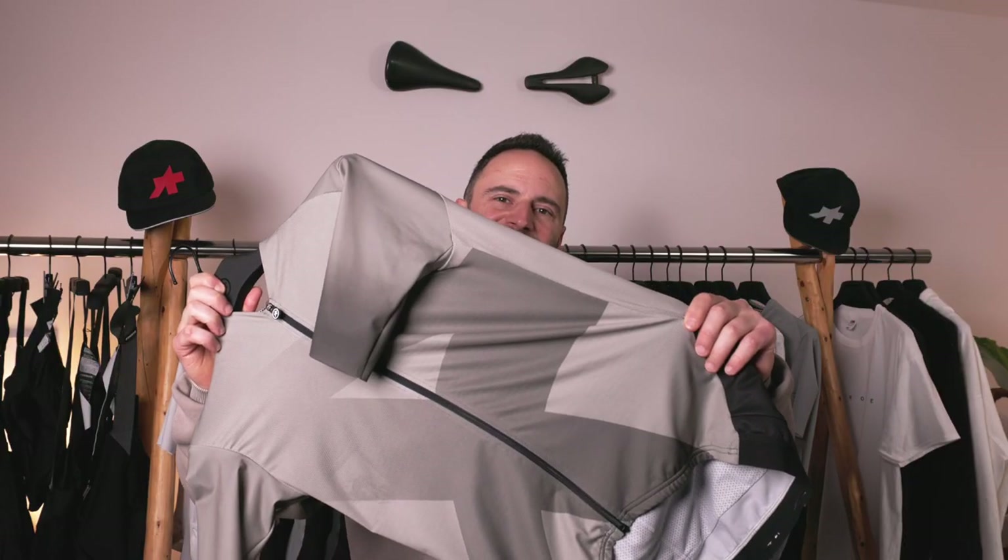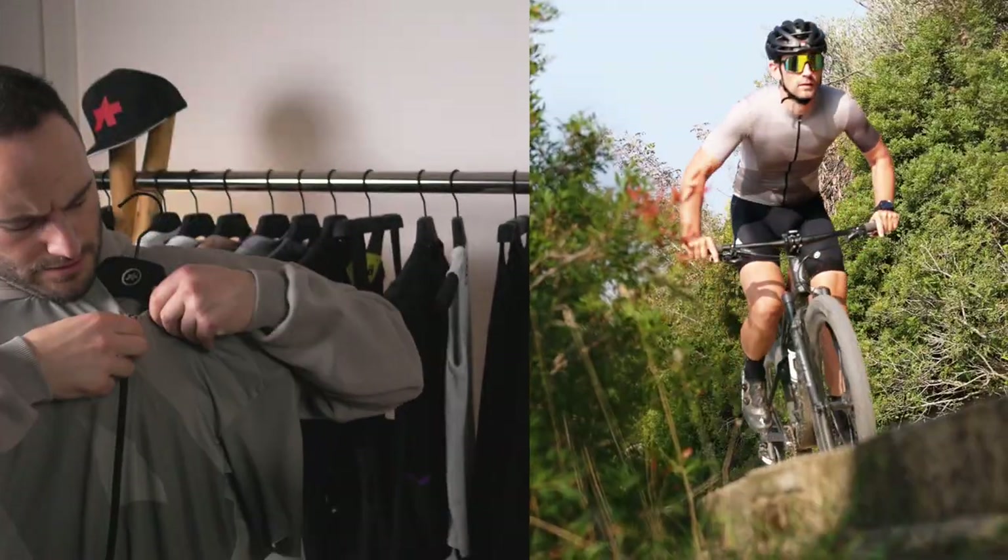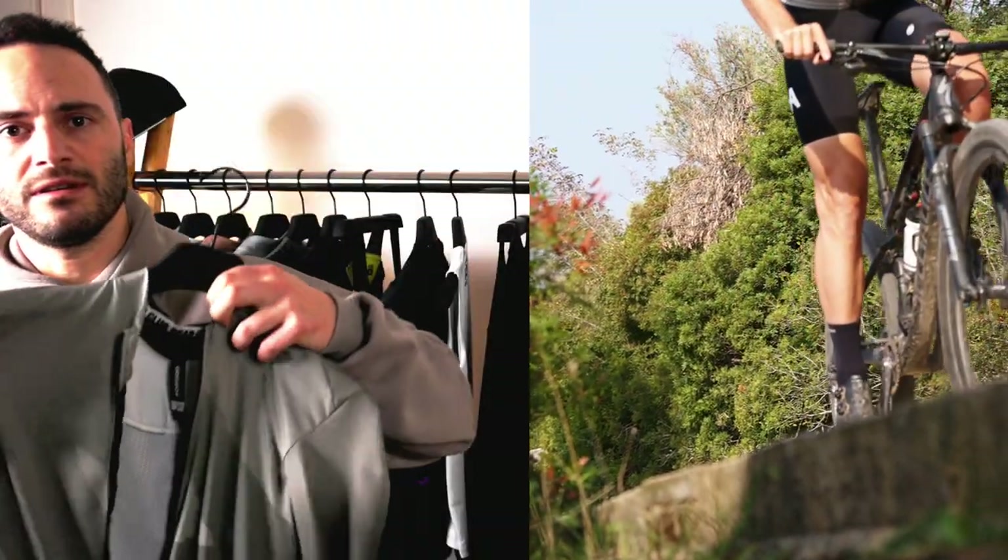Let's start with the cycling jersey. A good road cycling jersey is essential for comfort and performance on the bike. It should fit well, wick away sweat, and have features like pockets and a full zipper for convenience.